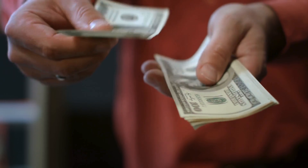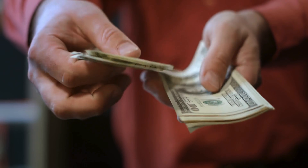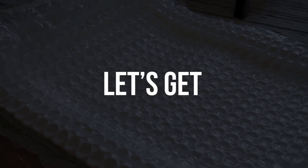Today we're diving deep into the surprising benefits of bubble wrap as an insulator and how it can help you save money, stay warm, and even be eco-friendly. Let's get started.